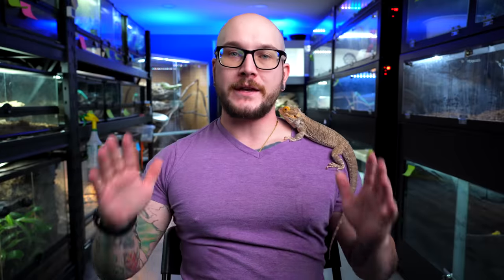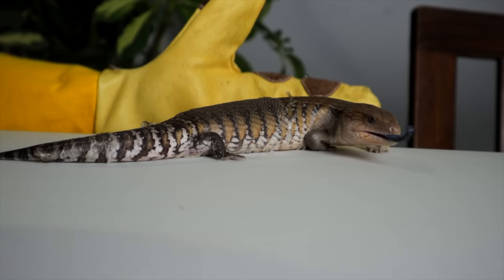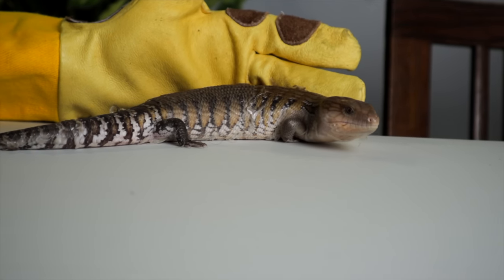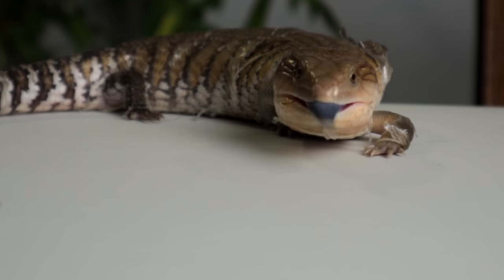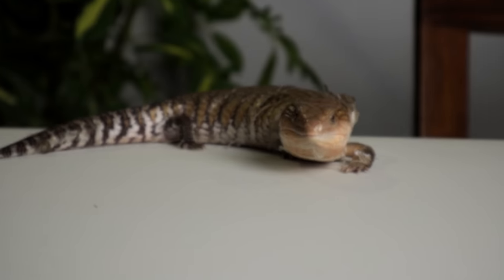I think the number five most common thing is stuck shed. Now this normally isn't a big deal and is probably the easiest one to rectify. This usually happens on snakes, like a ball python for example, but it can happen to lizards too. Here's a great example — this is a blue tongue skink. We did the first step, which is taking a bath, giving this animal a bath, and the shed came right off basically immediately.